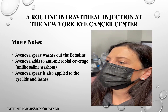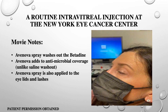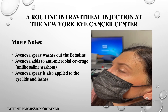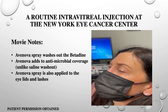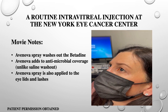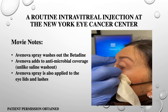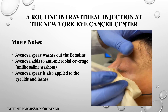Let's share a routine intravitreal injection performed at the New York Eye Cancer Center. Betadine is placed onto the inferior fornix. Blinking allows it to distribute over the ocular surface, and I typically wait at least 30 seconds after the betadine before performing any additional manipulations. Next, I place a clean soft paper onto the mask to catch and protect it from the betadine-tinged antimicrobial fluid, taking care not to let the paper towel touch the eye or eyelids. Then I use the Avanova spray to wash out the betadine from the ocular surface.